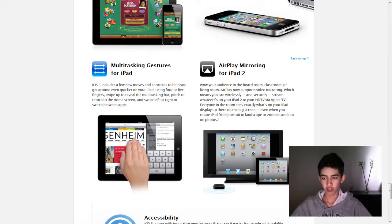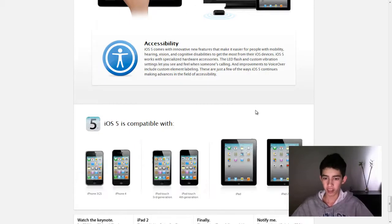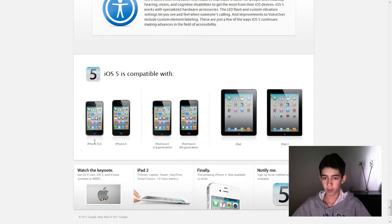Multi-tasking gestures for the iPad, which was rumored a while ago, but it's finally here. You can swipe with four fingers to switch between apps, which is much faster. I wish they'd add that to the iPhone too, but I guess four fingers wouldn't really fit if you have big fingers. And you can also mirror your iPad screen on your Apple TV without the need of a cable — you used to need a cable, but no longer.